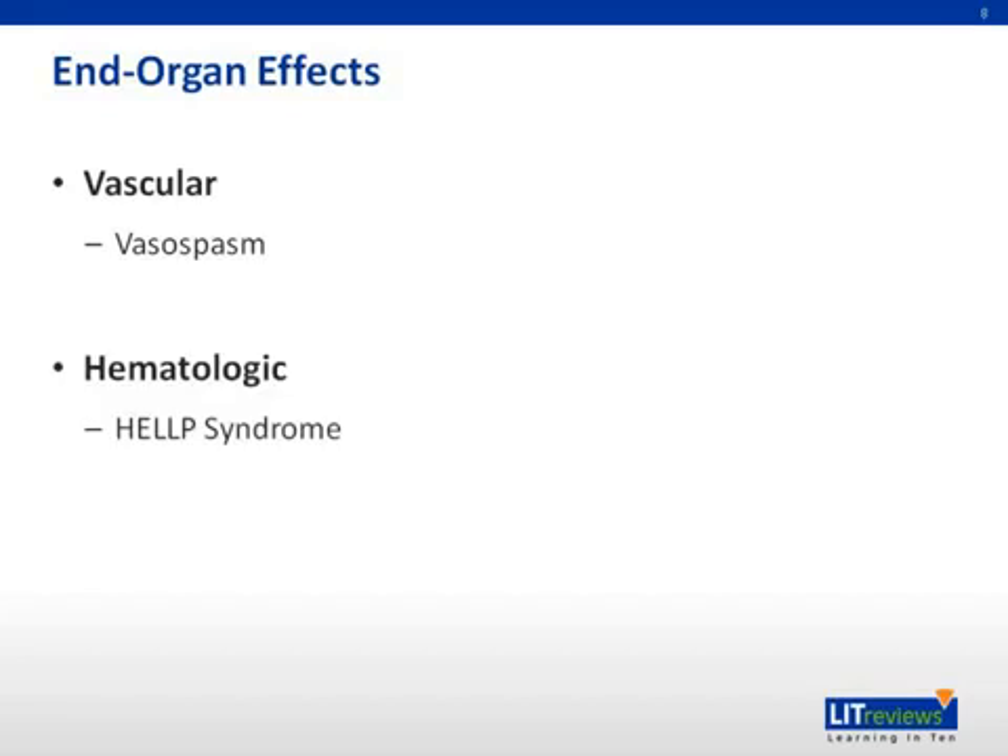In the hematologic system, there can be development of HELLP syndrome, which is an acronym for hemolysis, elevated liver enzymes, low platelets. Hemolysis can be reflected as low hematocrit and a high lactate dehydrogenase level. This occurs in approximately 20% of women with severe preeclampsia and is associated with placental abruption, renal failure, preterm delivery, recurrent preeclampsia, and fetal or maternal death.